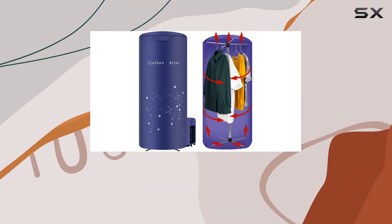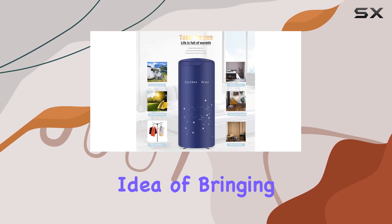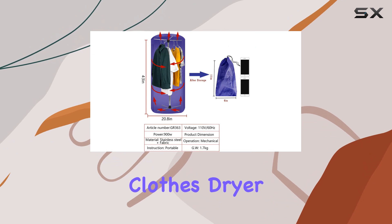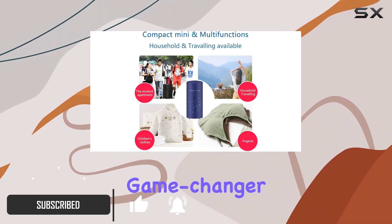Imagine you're living in a compact apartment, constantly on the move, or maybe you're someone who loves to travel but hates the idea of bringing back a suitcase full of dirty clothes. The Clothes Dryer Portable Travel Mini 900W by Nikithia might just be the game-changer you need.